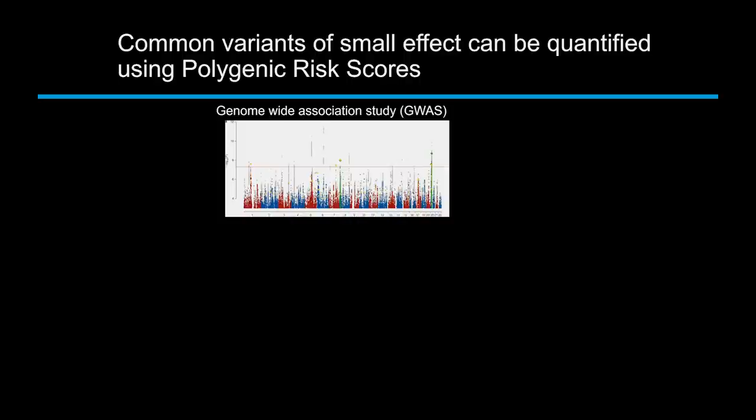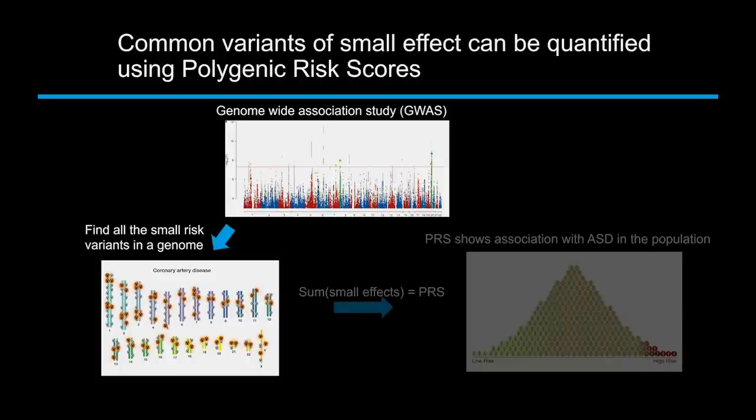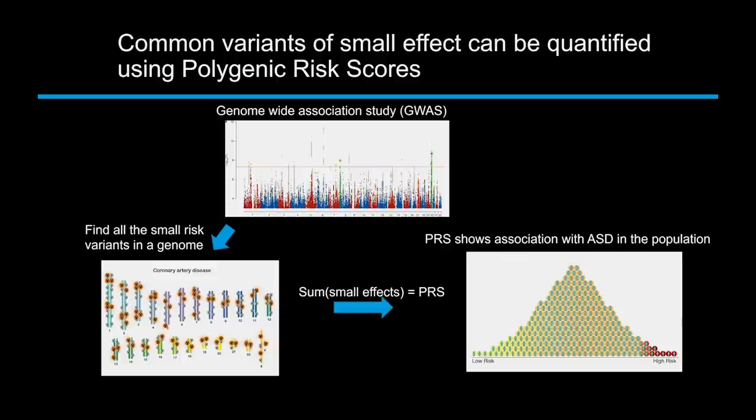What you can do is take an individual's genome, look for all those little variants, find them all, and then sum up these many small effects into a final risk score — what we call a polygenic risk score. This is a way of taking all the small effects in the DNA, summing them up, and coming up with an estimate of an individual's risk. Sure enough, those polygenic scores show association with autism in the population, so it's a useful tool.